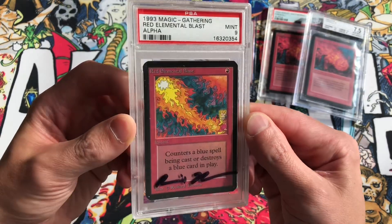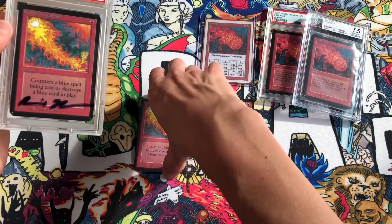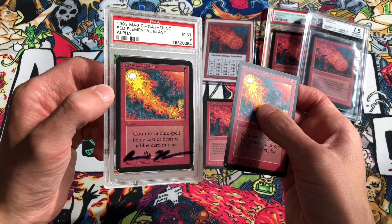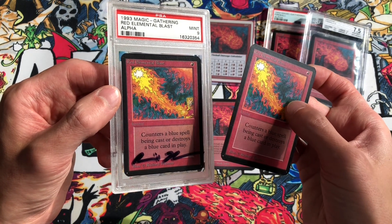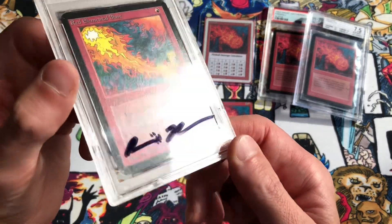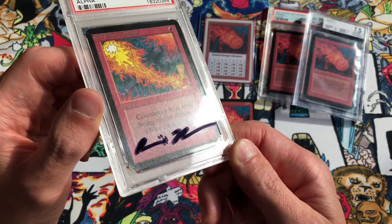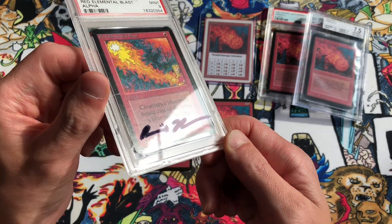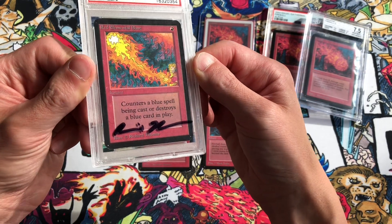This particular PSA 9 card was signed on the case. We brought it to Gen Con in 2014 where Richard Thomas was there with his publishing company — not at a Magic booth. I brought a stack of Alpha PSA 9 cards and ungraded Richard Thomas cards, and he signed a bunch for me, so I have a lot of Richard Thomas-signed cards in the collection. It's signed in Sharpie on the case, so the condition of the card itself is protected.